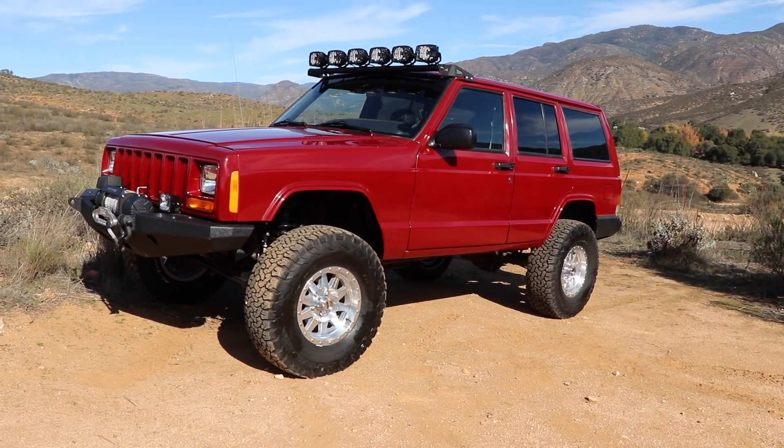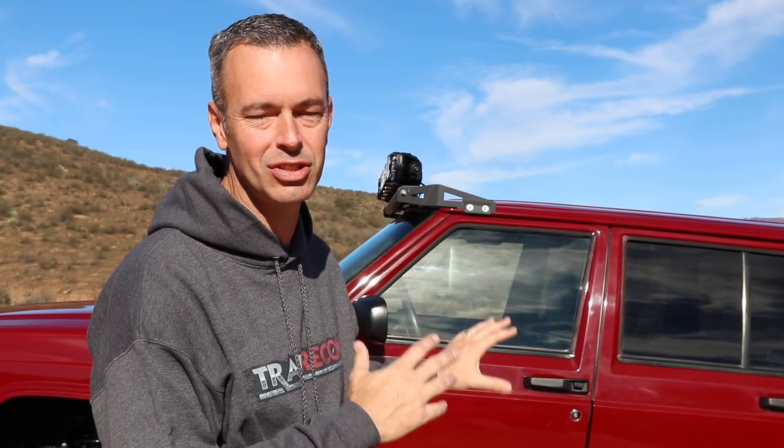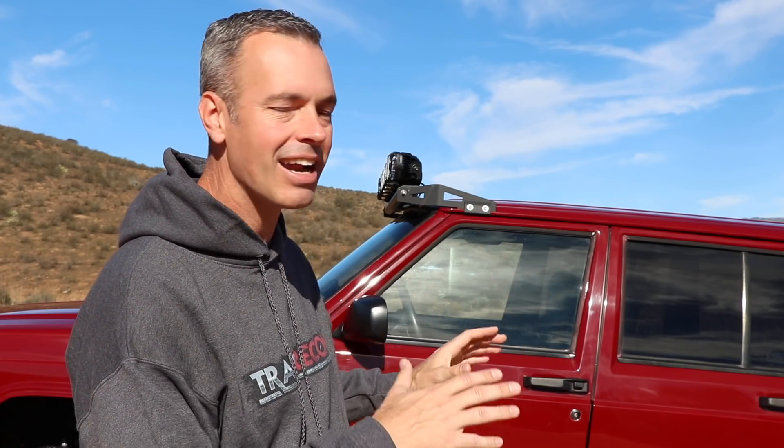Welcome to Trail Recon. I'm Brad and on this episode I'm really excited to share with you the transformation of my son and I's 1999 Jeep Cherokee XJ that we have been working on for the last two years. We have grown so attached to this vehicle and after the recent rollover accident we were really worried — we kind of thought it might be a total loss.